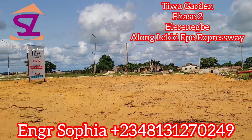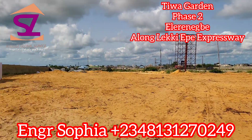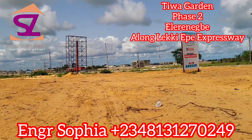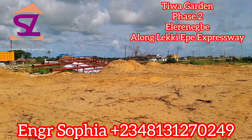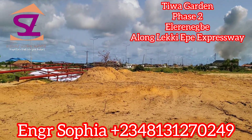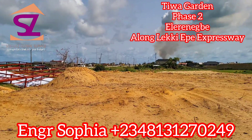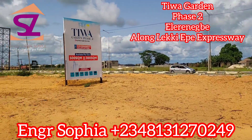Hello beautiful people, I'm standing right here in Tiwa Garden Phase 2. This is located just on the express — Leki Egbe Express — just after LR Egbe. So if you are coming from Lekki, you are going to pass Pan-Atlantic, Eleganza, you're going to pass Ibeju, and you're going to come further to LR Egbe. After LR Egbe, just look out by your left and you will see Tiwa Garden.